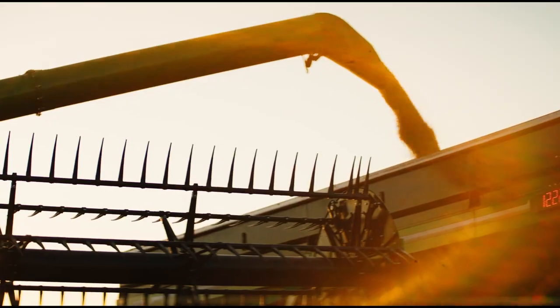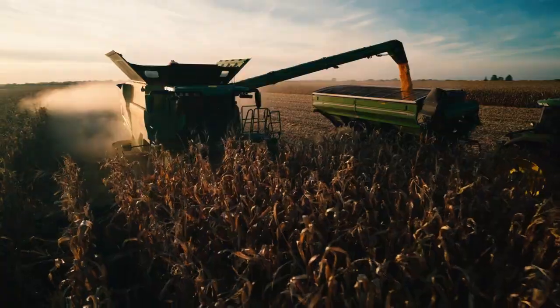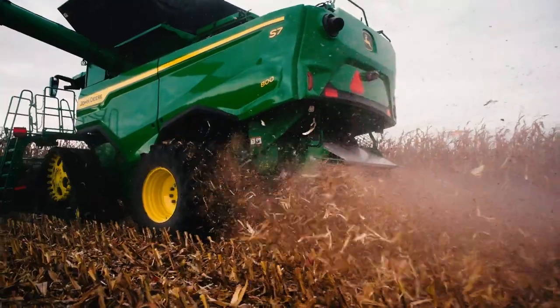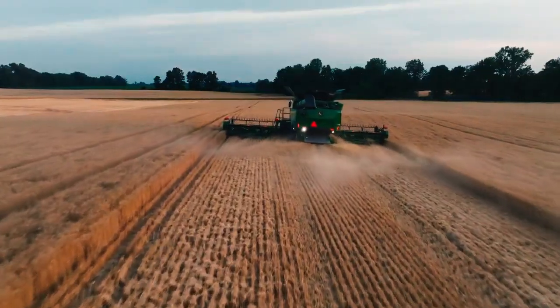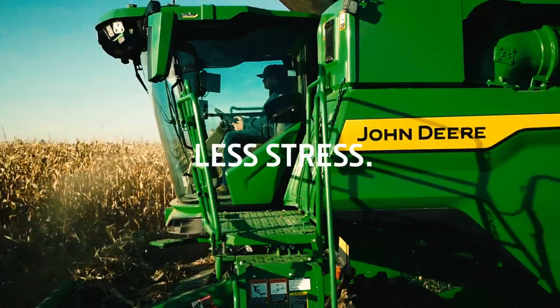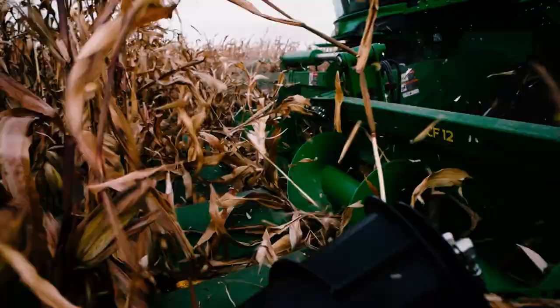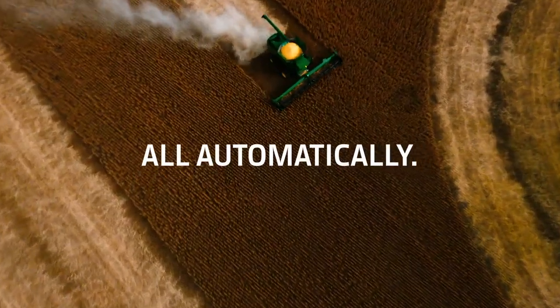That allows you to increase combine capacity while minimizing grain loss. And by anticipating the crop load, the combine has time to gently adjust speed without the familiar herky-jerky reactive adjustments. Less stress. More harvested acres. All automatically.